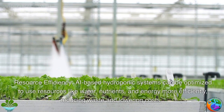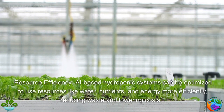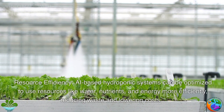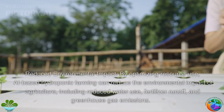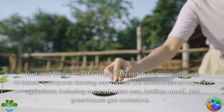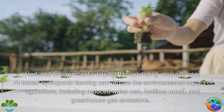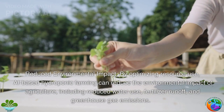Resource efficiency. AI-based hydroponic systems can be optimized to use resources like water, nutrients, and energy more efficiently, reducing waste and lowering costs. Reduced environmental impact. By optimizing resource use, AI-based hydroponic farming can reduce the environmental impact of agriculture, including reduced water use, fertilizer runoff, and greenhouse gas emissions.